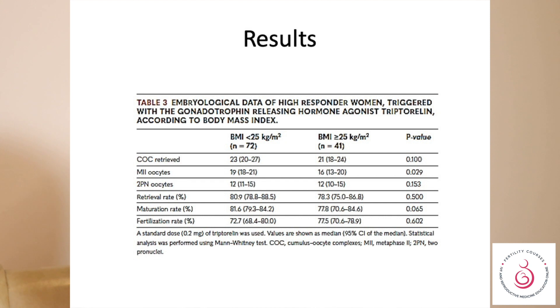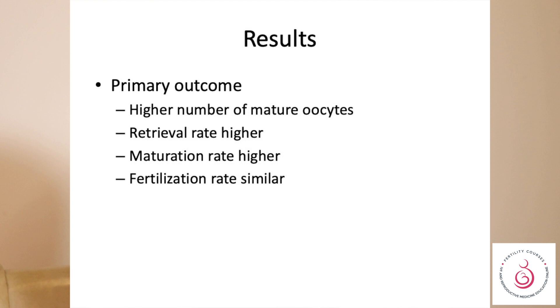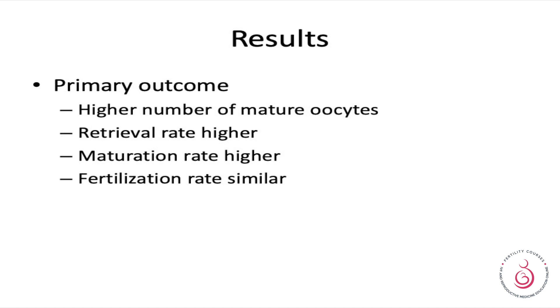The results indicate that in women with a high BMI, there were fewer metaphase two oocytes, while fertilization rates remained very similar. Specifically, metaphase two oocytes were lower when BMI was higher, though retrieval rates were higher, maturation rate was higher, and fertilization rates were very similar.